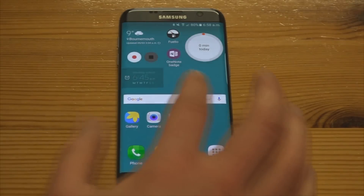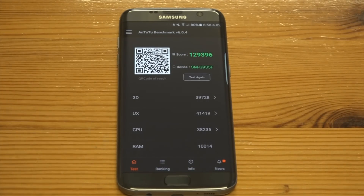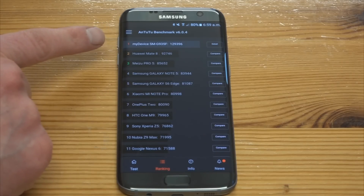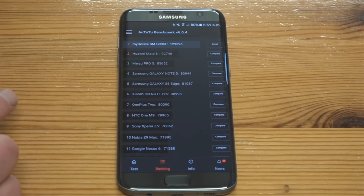So I ran the AnTuTu benchmark, which is the easiest one to use, and I got this quite outstanding score of 129,396, which really quite surprised me because honestly I did not expect it to be quite that fast. If you look at the ranking it's way up above anything else. I don't know if there are any other phones with this kind of performance, but it's so much faster than any of the other phones I've ever tried. I was thinking the Z5 was quite fast when my son got one, and I've had a look at a Note 5 and that seemed pretty fast, but using this phone the performance is phenomenal — web browsing, app opening, rendering, display, everything is so quick.